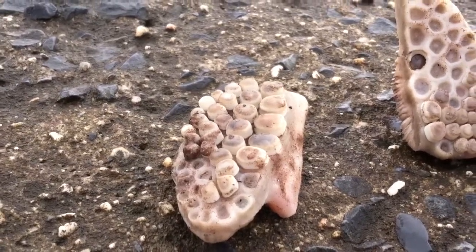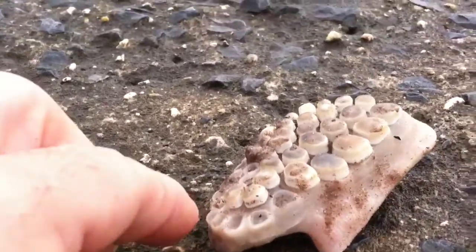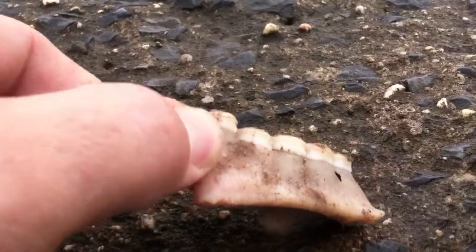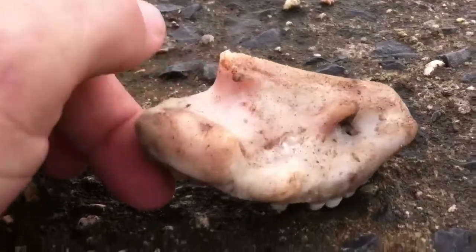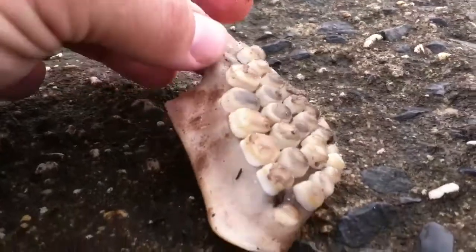A very strange dentition found this morning at the beach. This has these very knob-like teeth. You can tell that it's bone. Whether that's the lower part of the jaw, I do not know.